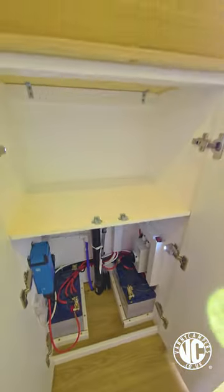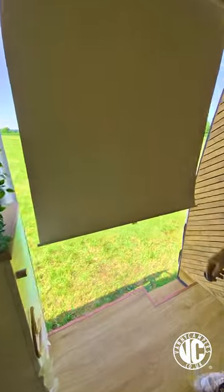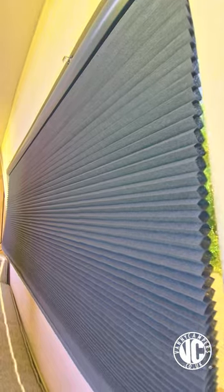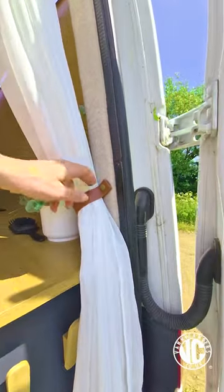The projector screen that can be used internally and externally depending on your fancy, or perhaps your film choice. The lovely blue blinds that stay wherever you put them. And finally, the flowing neck curtains to cover the rear of the camper.